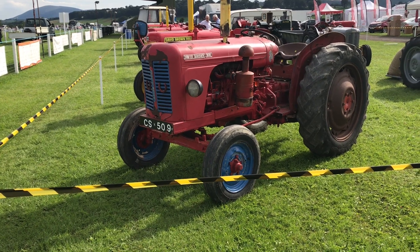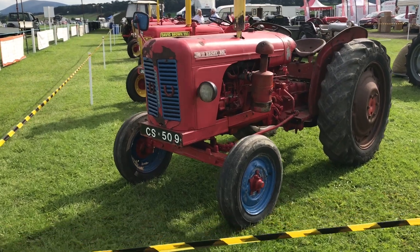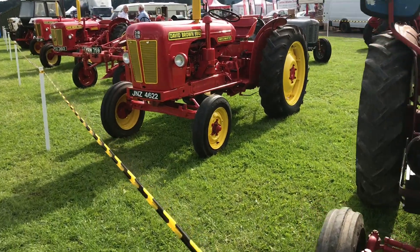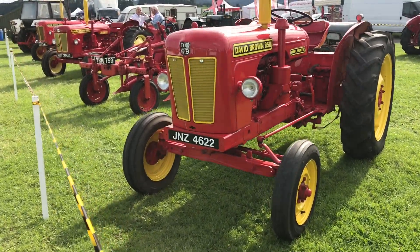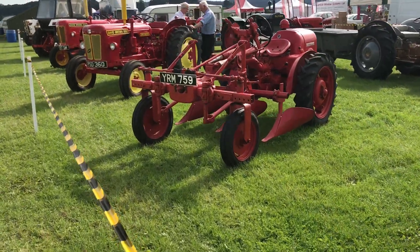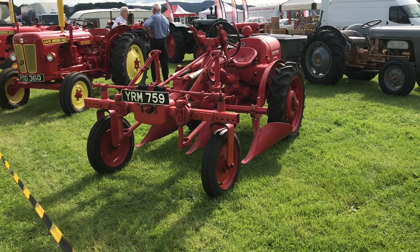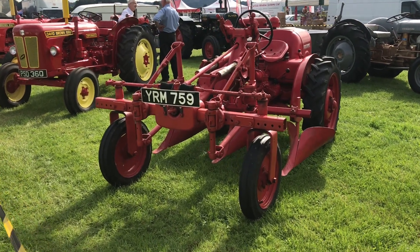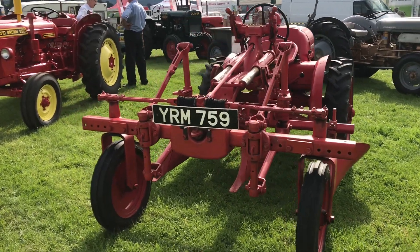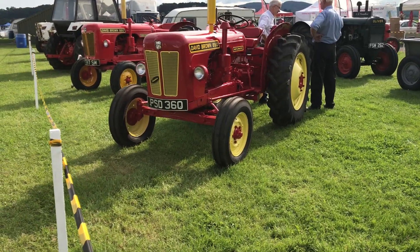I've now arrived at the vintage tractors. Here we have a David Brown 900, followed by another David Brown 950 Inflammatic, and a David Brown 850 Inflammatic. It must be the David Brown show here — quite an unusual sight, although I have filmed these David Browns before.